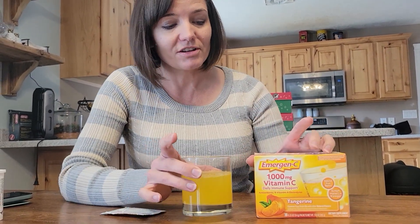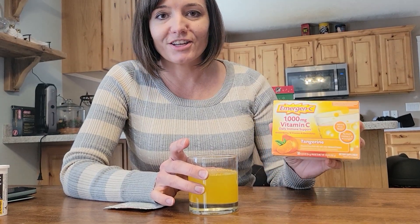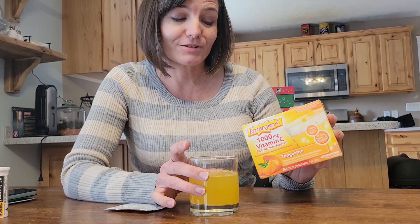These taste really good. I selected Tangerine because other people were saying they tasted good, and I liked it. It was a good flavor.